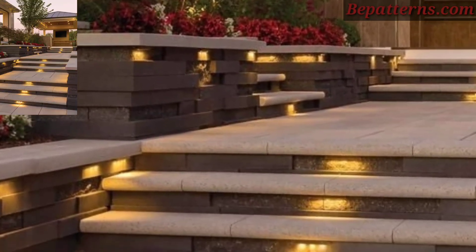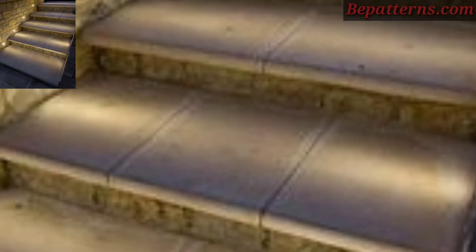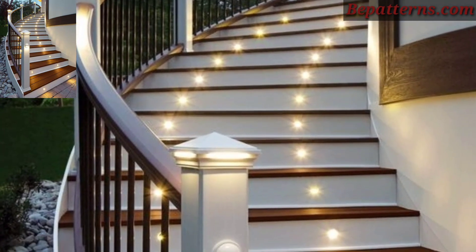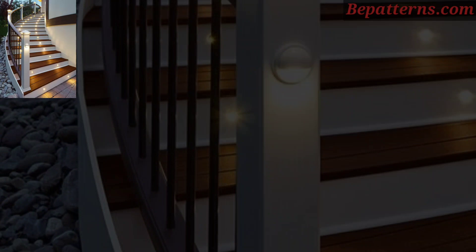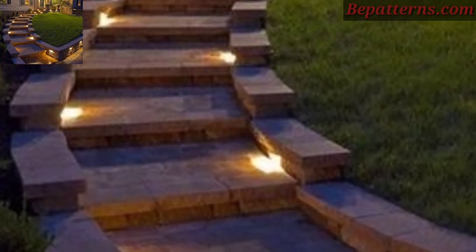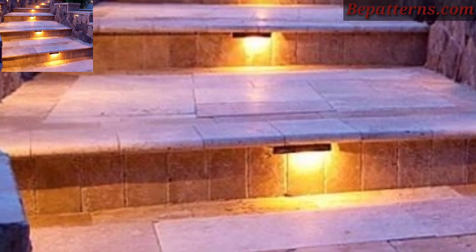Decorating outdoor stairs with light can create a beautiful and welcoming ambience. Here are some creative ideas for outdoor stair light decor. Wrap string lights along the railing or steps of your outdoor stair to add a soft and magical glow. You can use traditional white string lights for a classic look, or colored lights for a festive touch.